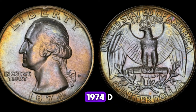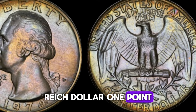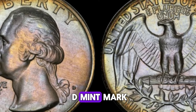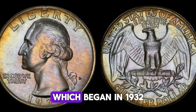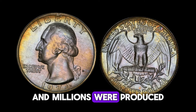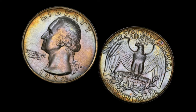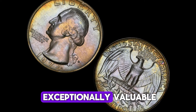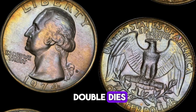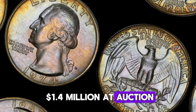Welcome back! Today we're diving into the captivating story of the 1974 D quarter dollar and why this seemingly ordinary coin could be worth up to $1.4 million. The 1974 D quarter was minted in Denver, as indicated by the D mint mark. This coin is part of the Washington quarter series, which began in 1932 to honor the 200th anniversary of George Washington's birth. The 1974 D quarter is composed of a copper-nickel clad, and millions were produced, making it a common coin in circulation. What makes this particular coin so special is a very rare and unique error — a misstrike that occurred during the minting process, including double dies, off-center strikes, or coins struck on the wrong planchet.